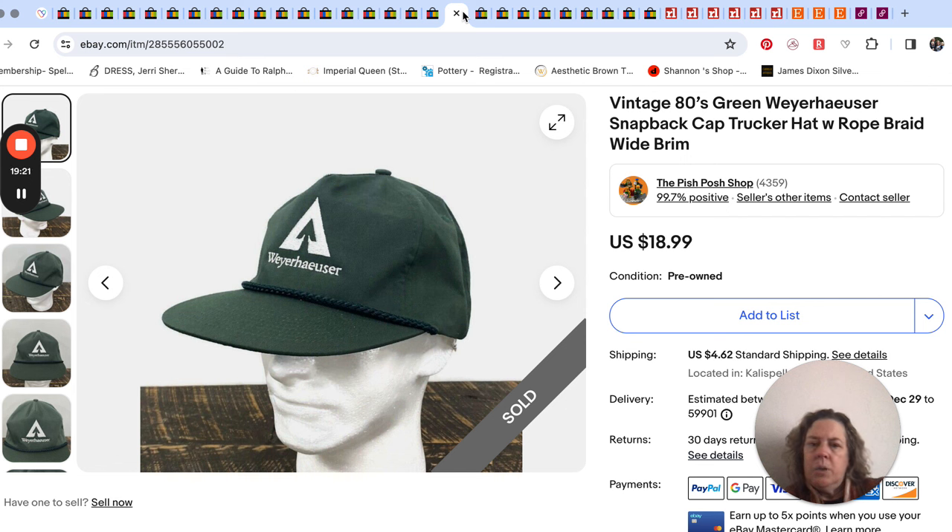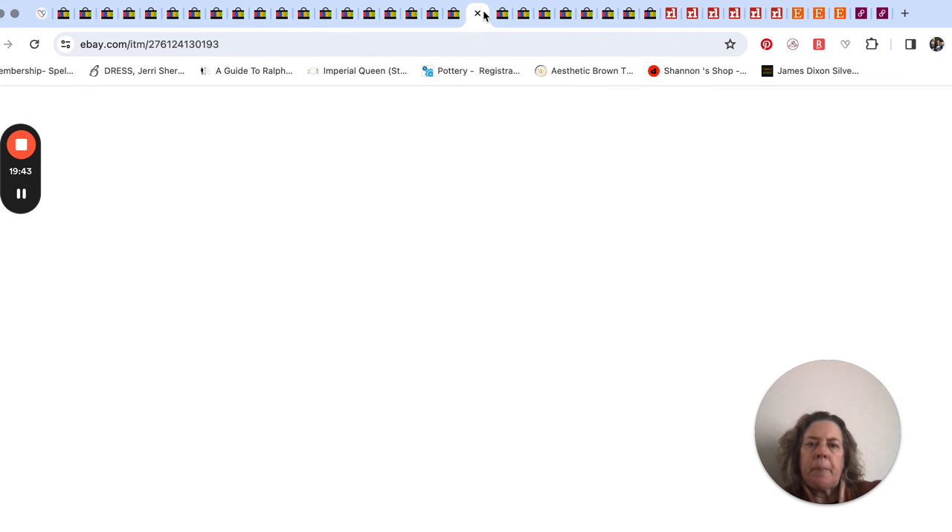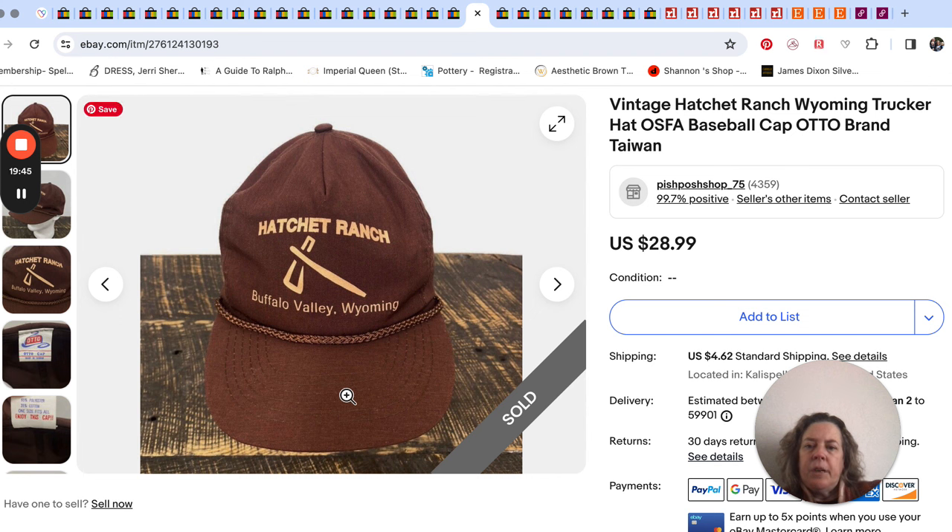Then this one sold for $18.99 full asking price — that was actually an international sale as well. Weyerhaeuser is a lumber company, here in Montana but also in Washington. Mr. Pish Posh's grandfather worked for them back in the day. Hatchet Ranch, Buffalo Valley, Wyoming — made in Taiwan — so another vintage hat, sold for $28.99. Again a bins outlet find, because that's where we get most of our hats.